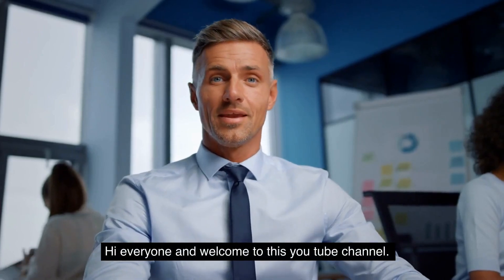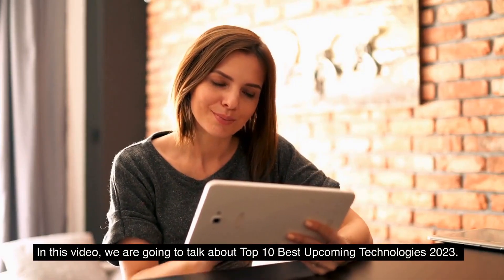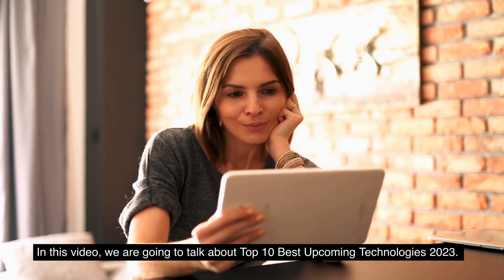Hi everyone and welcome to this YouTube channel. In this video, we're going to talk about the top 10 best upcoming technologies of 2023.